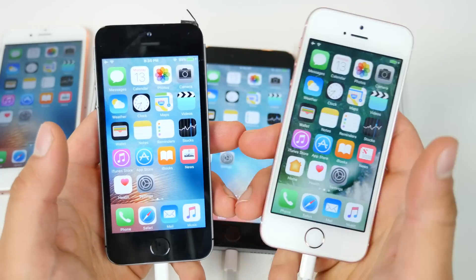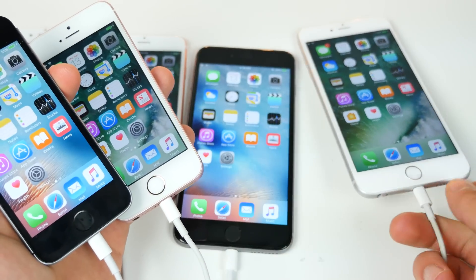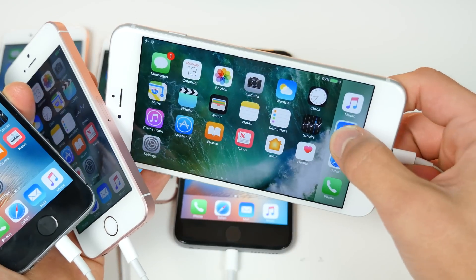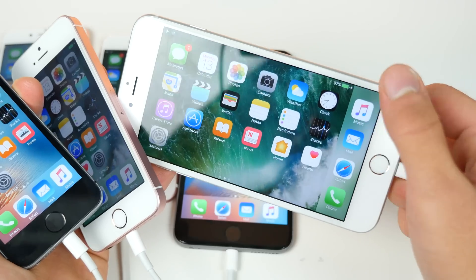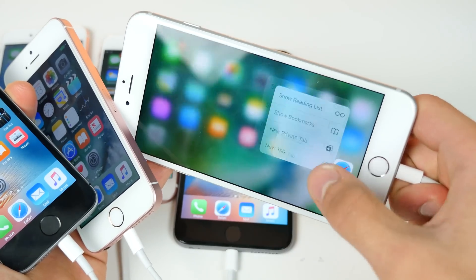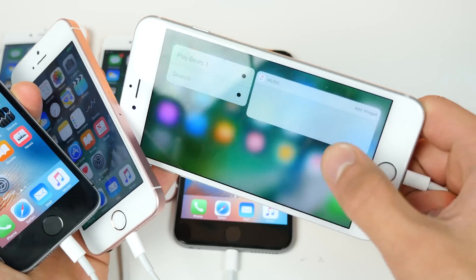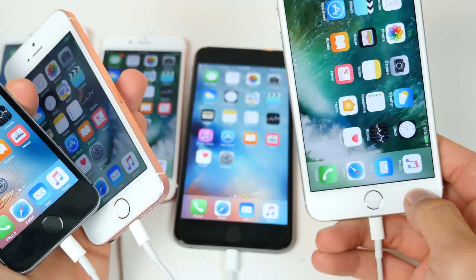I'm skipping the full iPhone 6S Plus comparison since it's pretty much the same as the 6S. I did test my famous app switcher glitch issue — it triggered the laggy glitch once, then worked better the next time. It gave me a heart attack for a minute there.